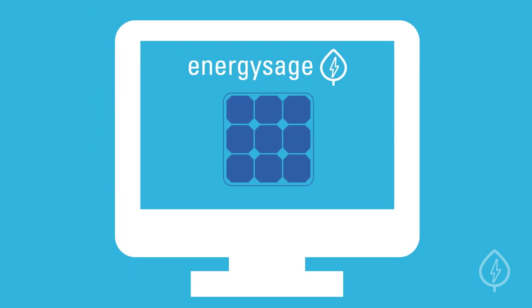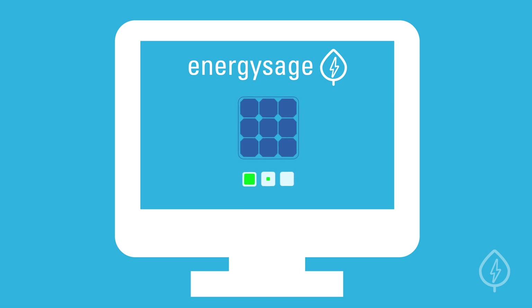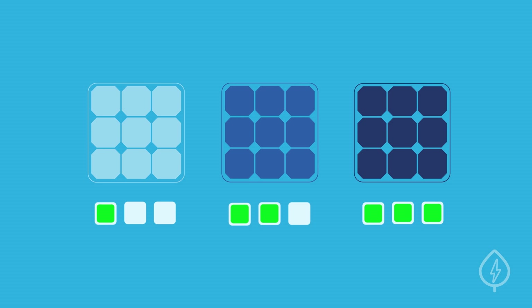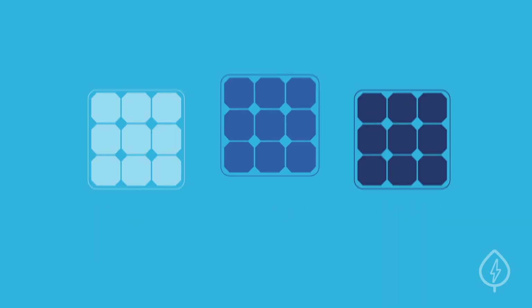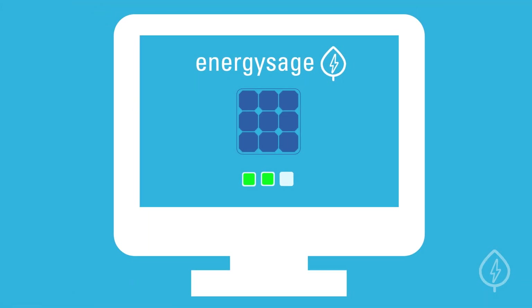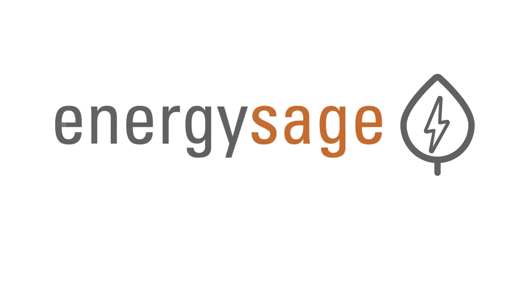EnergySage created the industry's first independent rating system to help you make comparing your equipment options as easy as possible. To see how the solar equipment you're considering stacks up against other options, visit the equipment rating pages available on our website. EnergySage — Smarter Energy Decisions.